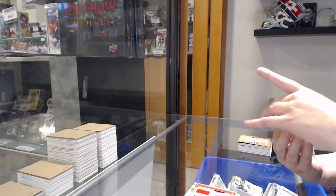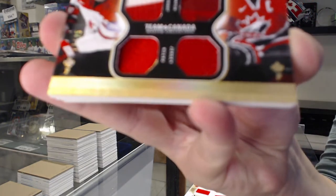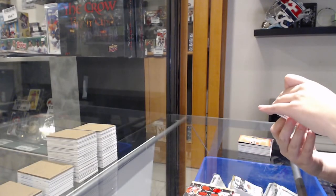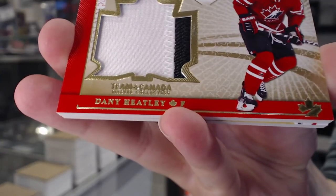Winning standard, a dual jersey dual patch duos — Eric Stahl and Mike Richards, number 25. Winning standard, jumbo patch number to 10, Danny Heatley.